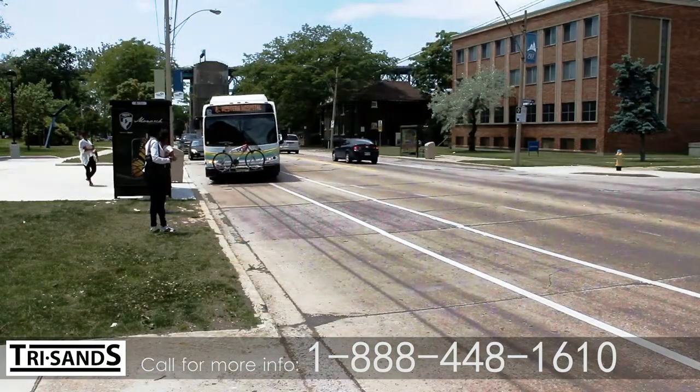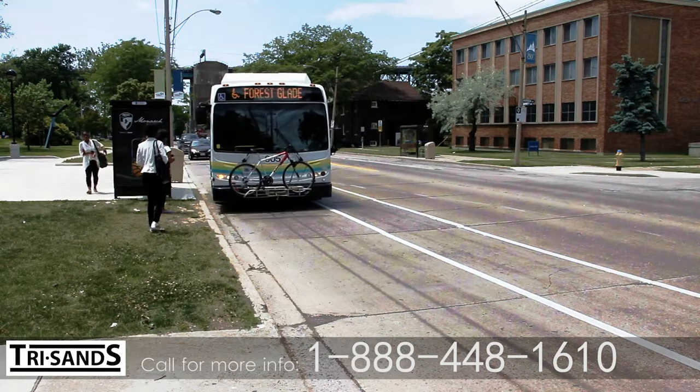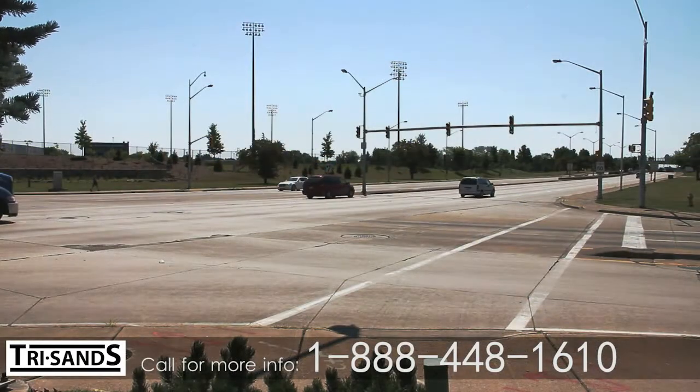Commuting is easy, with a public transit bus stop just a few steps from Somerset Apartments, and there is quick access to major roadways.